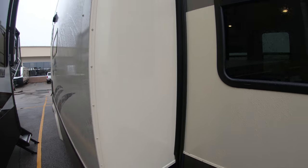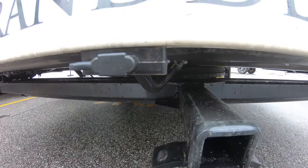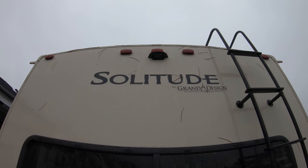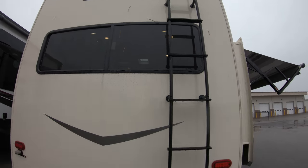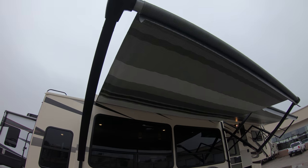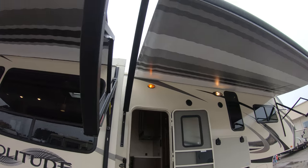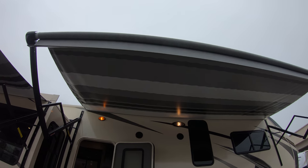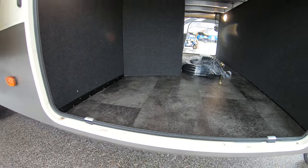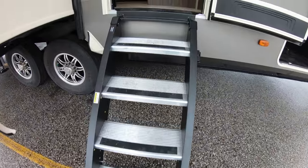Three slides on this Solitude. It does have a hitch on the back with wiring. Exterior ladder to get up on the roof — full walk-on roof. Camera prep up top as well. Two awnings on this Solitude: one off of the main slide here, and a nice big awning here too as well. And here's the other side of the pass-through storage.